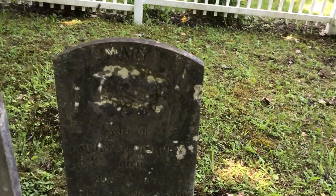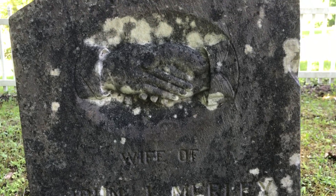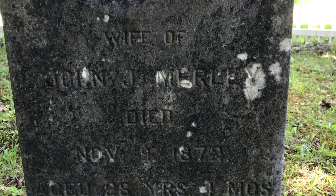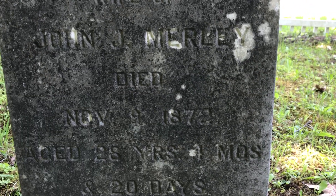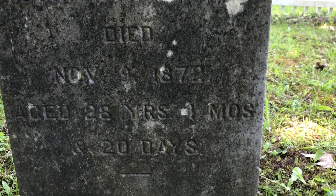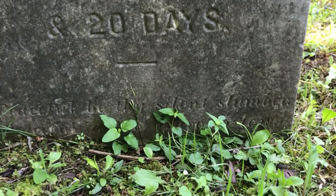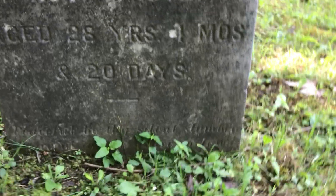This one says Mary at the top, and has two hands shaking — I don't know if you can see that but it's two hands shaking. Wife of John J. Merle, died November the 9th, 1872, aged 28 years, one month and 20 days. And there's more writing in there — I think it says rest in silence, slumber, or something like that.